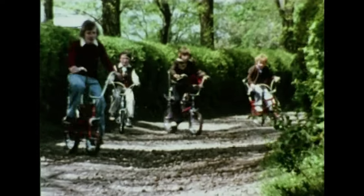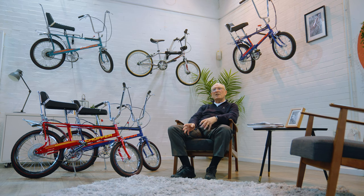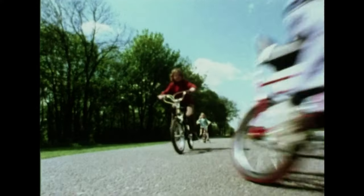The thing about a child's bike is it gets you away from your parents. It gets you with your mates. It's that sort of level of independence that people remember and revere, really.